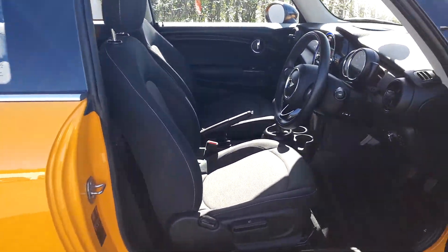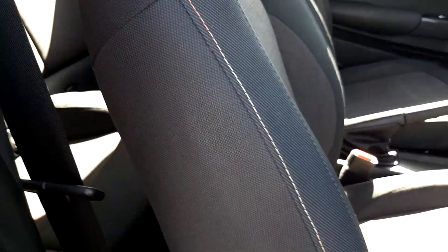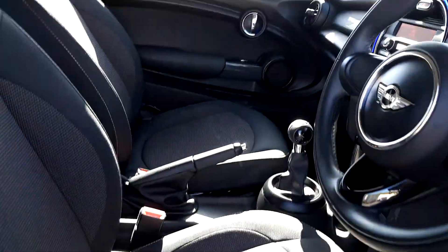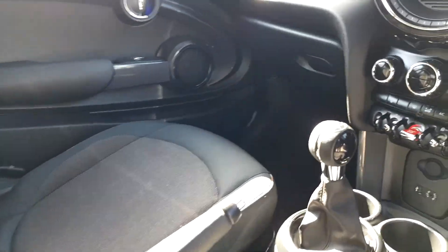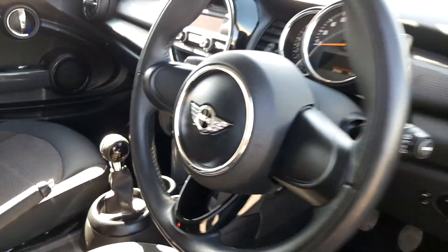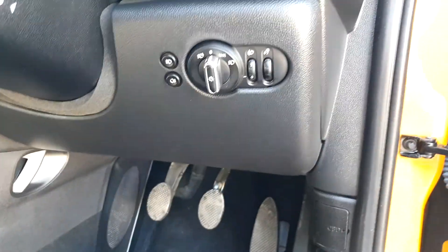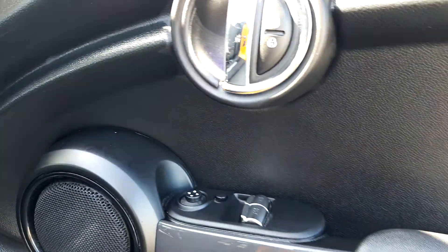Moving on to the inside of the vehicle. The interior of the car is cloth, but it's also got a firework trim around the cloth in multiple different colors. It's manual transmission. It's also got a display screen for radio and media. It's got a sports leather steering wheel, automatic window wipers, automatic headlights, and electric window controls.